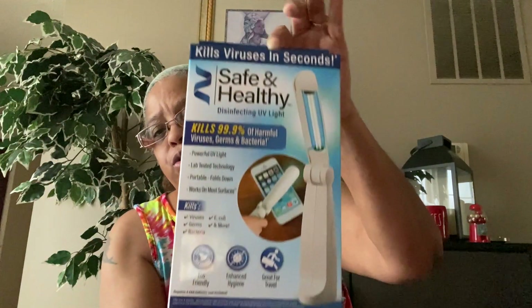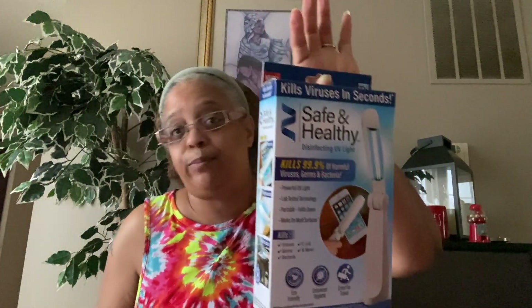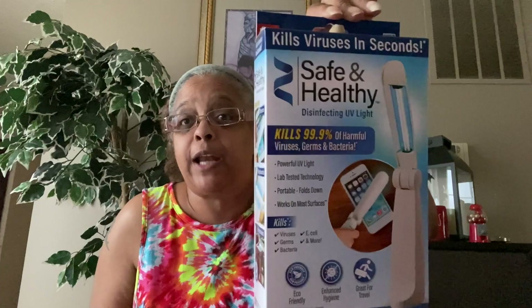I also found this — I've seen it advertised but never saw it at Dollar Tree. It's the Safe and Healthy Disinfecting UV Light, kills 99.9% of harmful viruses, germs, and bacteria. Powerful UV light, lab tested, portable, folds down, works on most surfaces. Eco-friendly, great for travel. It's an As Seen on TV item. I've never used one before, but we can at least try it for $1.25.